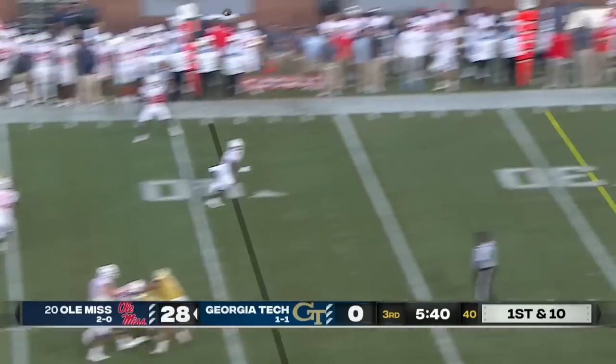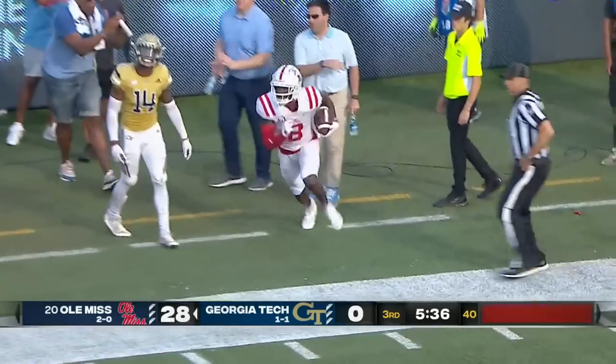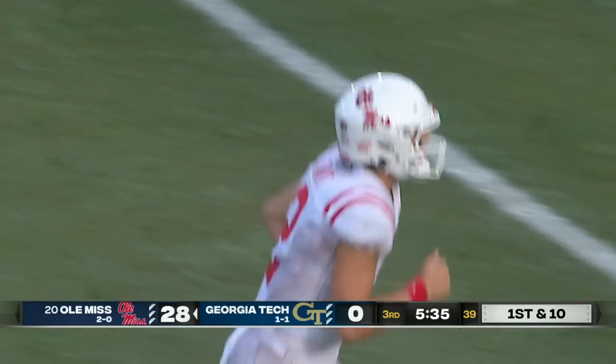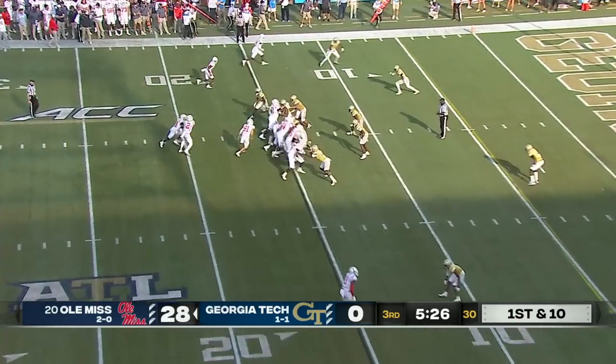Play fake — in trouble, Dart throwing off his back foot and that is a beautiful throw! Malik Heath — boy is he ever back on the field. That was a great route, 25 yards. Few quarterbacks can make that throw falling away off his back foot — an absolute dime to Heath.